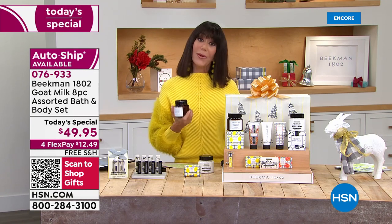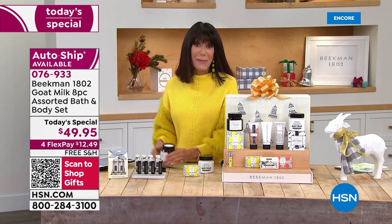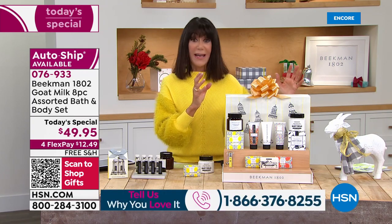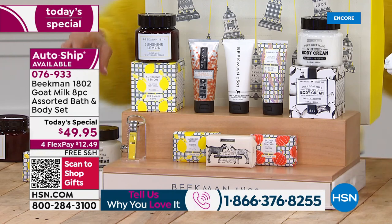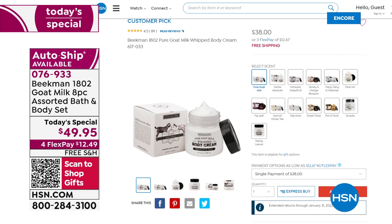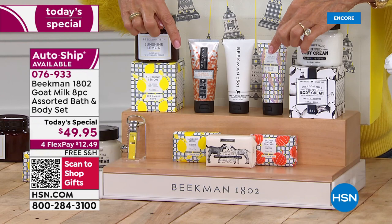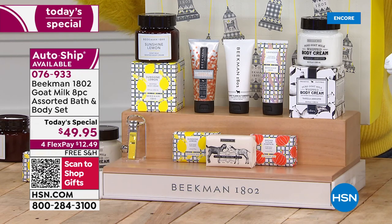We wait all year long for the Holiday Box. This is it — and it's exclusive. This is the last Today's Special of the year. The brand-new Sunshine Lemon is launching today — this body cream is full size at $38 value. You're getting another body cream in the Vanilla Absolute. That's $76 alone for just the body creams. Then you have all of the hand creams and all of the soaps to go right along with it. It's a $139 value, and we're shipping it to you for free — free shipping and handling. $45 alone for the hand creams, another $18 for the soaps.